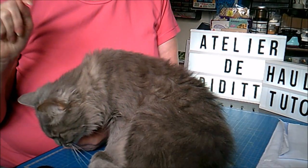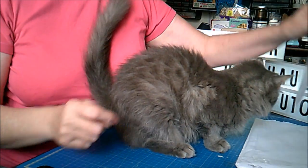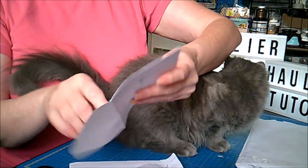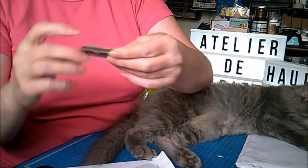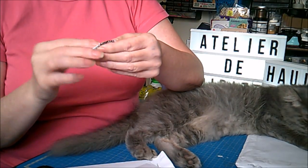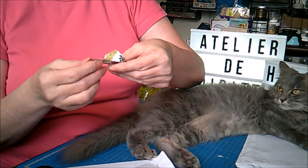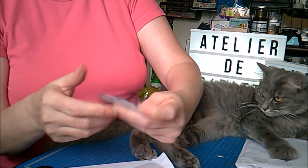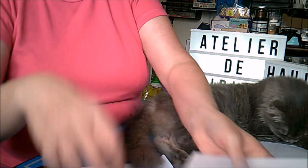Ensuite, j'ai reçu du courrier. Une amie, Maya, elle s'appelle Isabelle. On s'envoie des choses toutes les deux. Donc là elle m'a envoyé des mini enveloppes qu'elle a fait, je crois que c'est avec un Die. Je n'ai plus qu'à les plier. Ça fait une petite enveloppe comme ça. Elle m'en a envoyé de plusieurs couleurs. Ça va me permettre de mettre sur mes pages de scrap, mes albums.